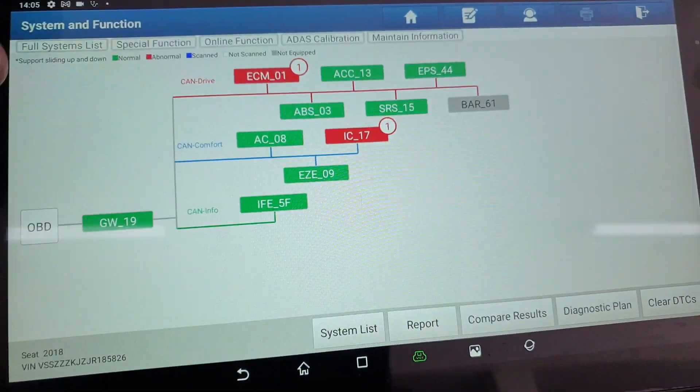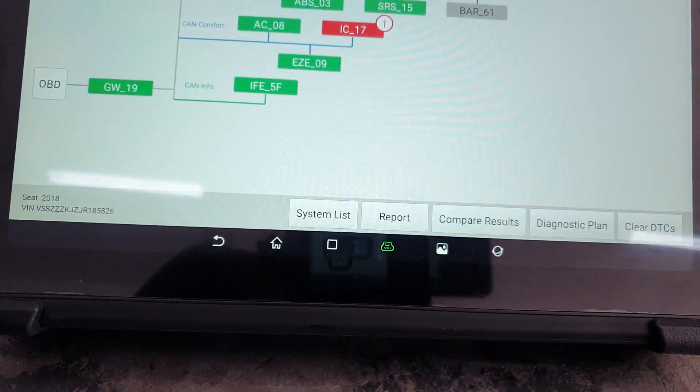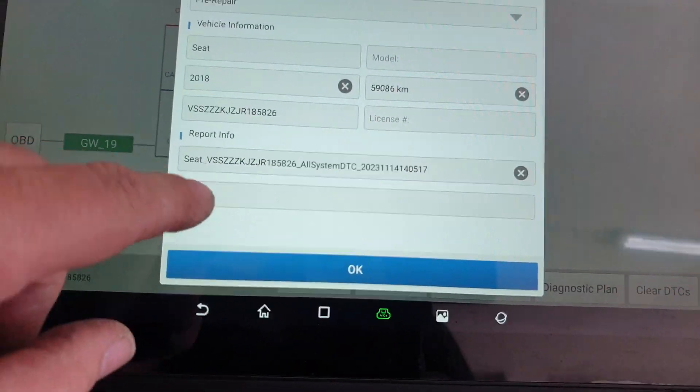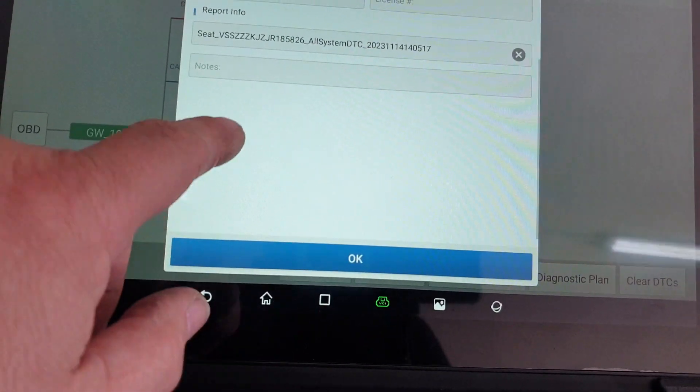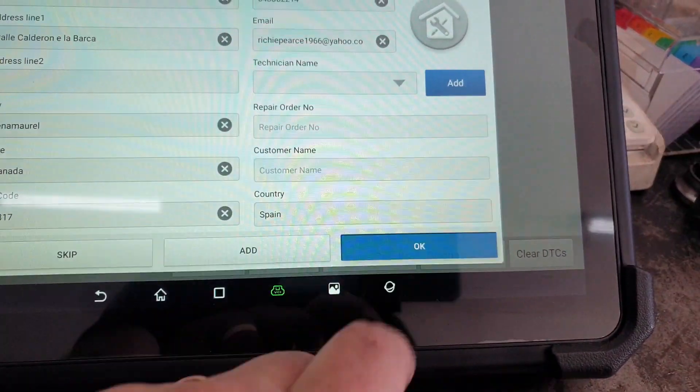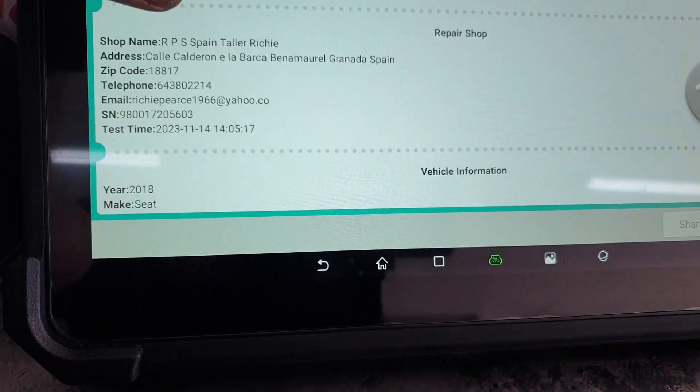An instrument cluster fault and an ECM fault — that's the report. I'm putting notes in there and noting the license plate as well. Okay, so what have we got?